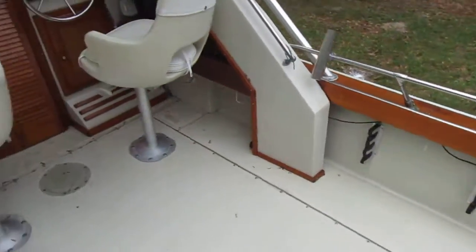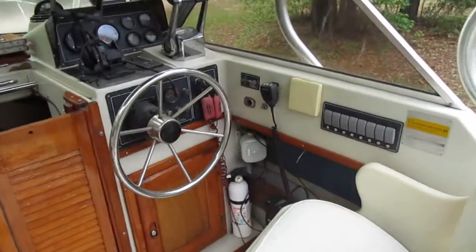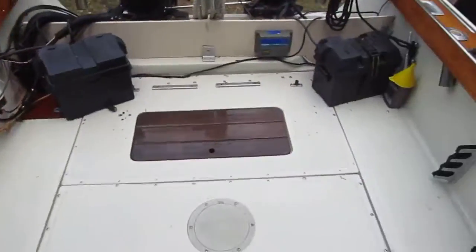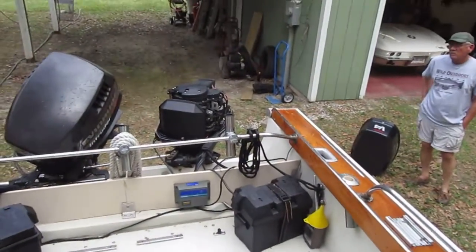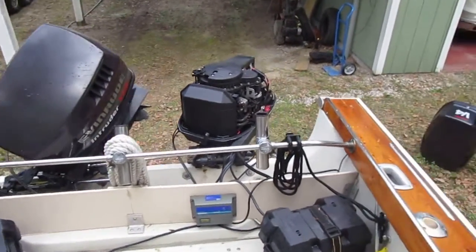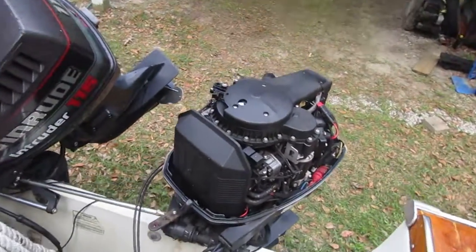Wide open cockpit, twin helm chairs, metal steering, accessory panel — plenty of room in the cockpit. It has a pair of Evinrude 115 Intruder engines. These engines are known for reliability. They're two-stroke, but they are reliable.